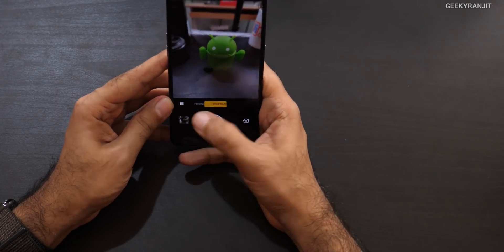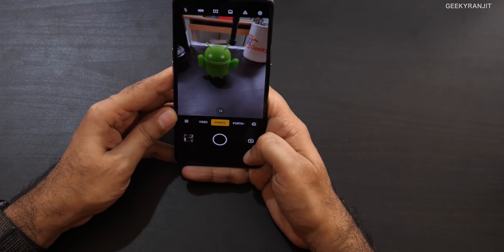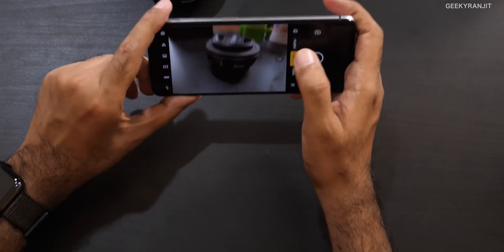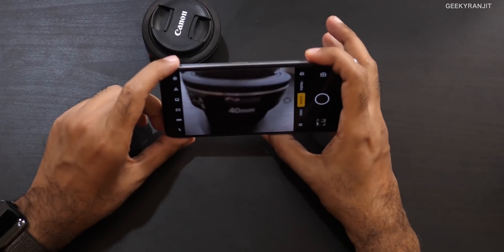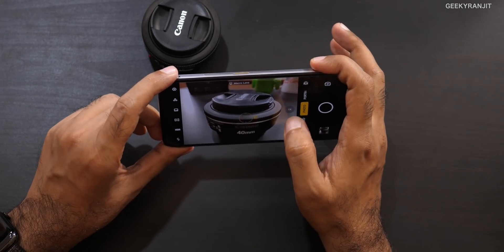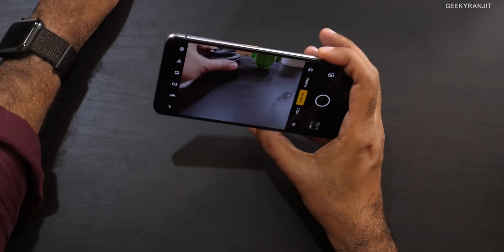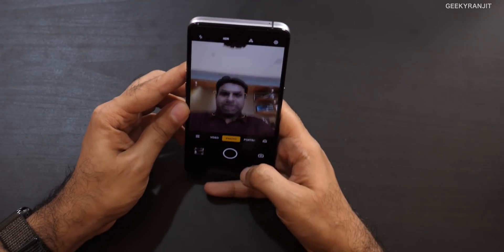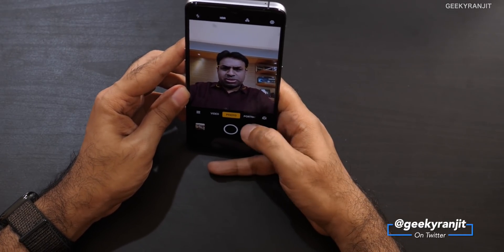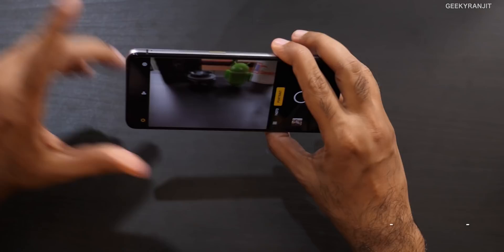The portrait mode works very well — by default beauty mode is on, which you should turn off. One unique thing: when you bring the camera very close to an object, it automatically suggests switching to macro mode. It doesn't actually have a dedicated macro lens, but it goes into a macro-like mode automatically. The front-facing camera is also very snappy thanks to the processor, and has portrait mode with background blur.